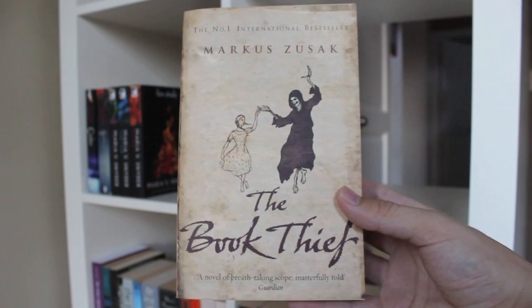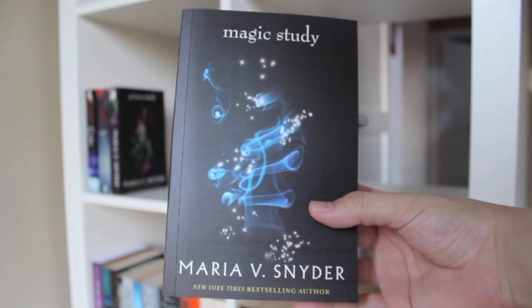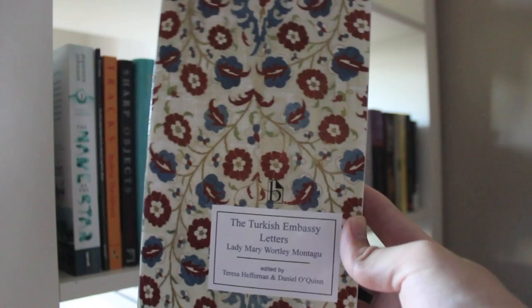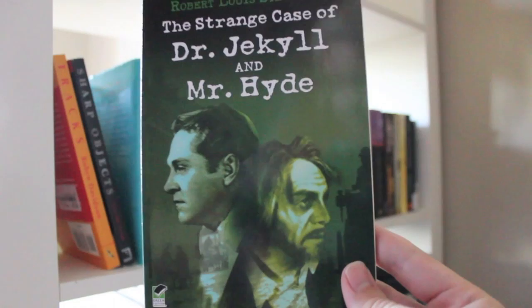The Book Thief by Markus Zusak. Poison Study, Magic Study, and Fire Study by Maria V. Snyder. Cinder and Scarlet by Marissa Meyer. The Turkish Embassy Letters by Lady Mary Wortley Montagu. The Name of the Star by Maureen Johnson. The Strange Case of Dr. Jekyll and Mr. Hyde by Robert Louis Stevenson.